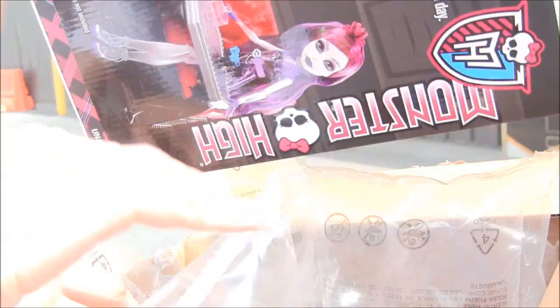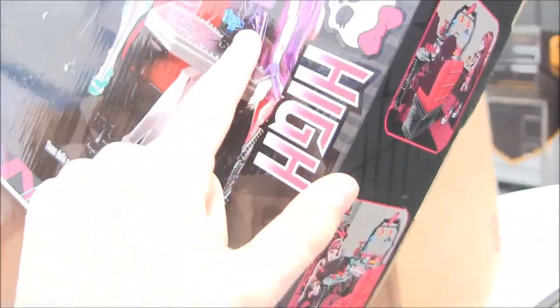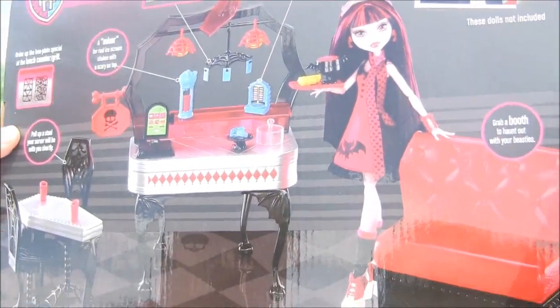Oh my god, look at this Draculaura — it looks like the cafe one. This is the same box, except it's the Day version. And Operetta will be in a two-pack with this, so we'll have to buy this all over again in a couple months when it comes out — then we'll just take out Operetta to review her.